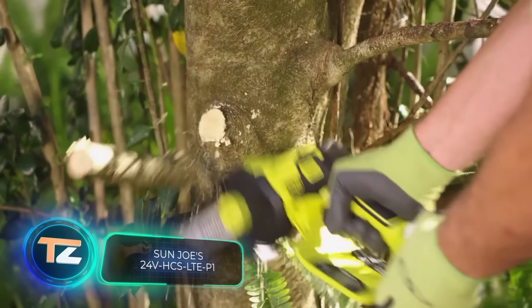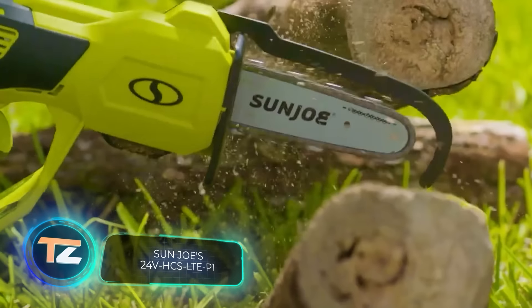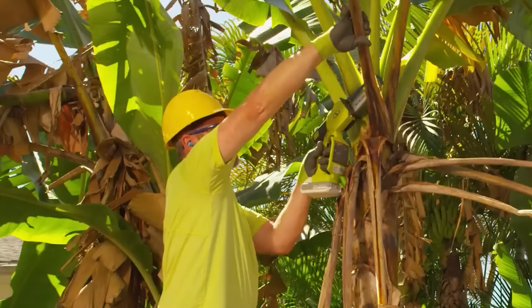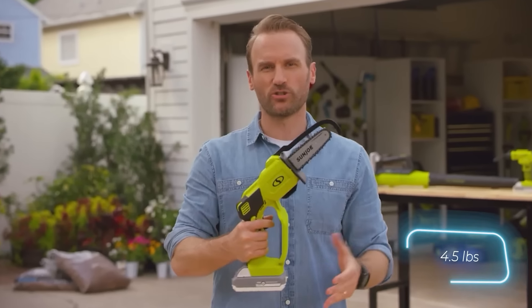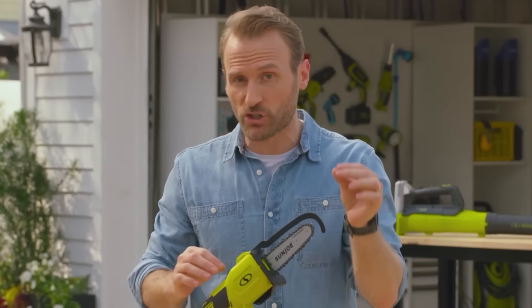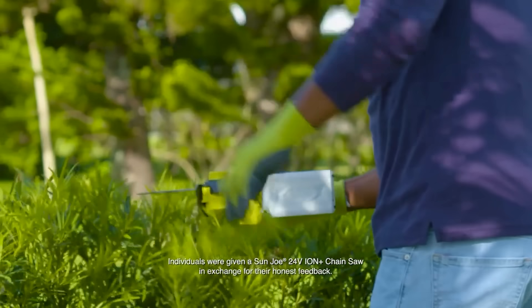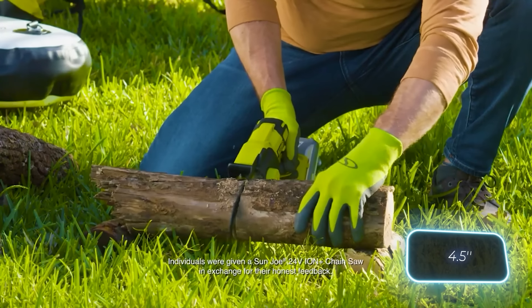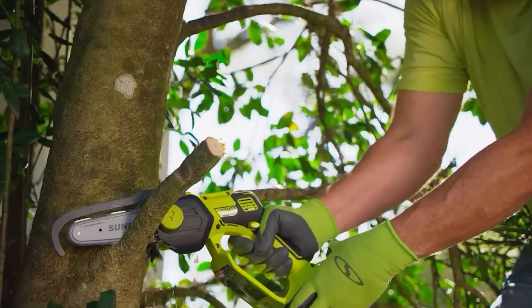Here is a cordless handheld chainsaw that will help you in the garden. One of its strengths is its compactness — the saw only weighs two and a half kilograms and is suitable for one-handed operation. But don't think it's a toy: this chainsaw can handle branches up to 11.5 centimeters in thickness, and is also suitable for cutting boards and plywood.